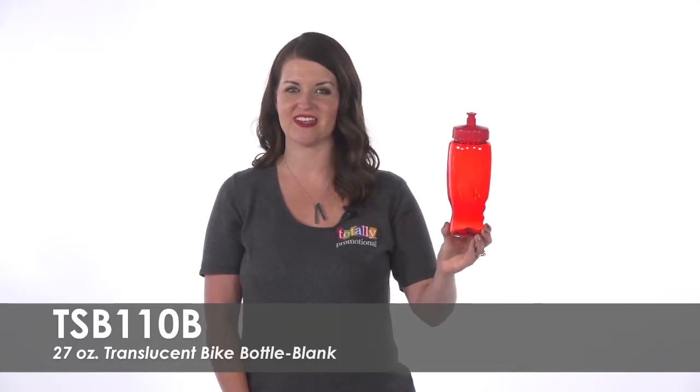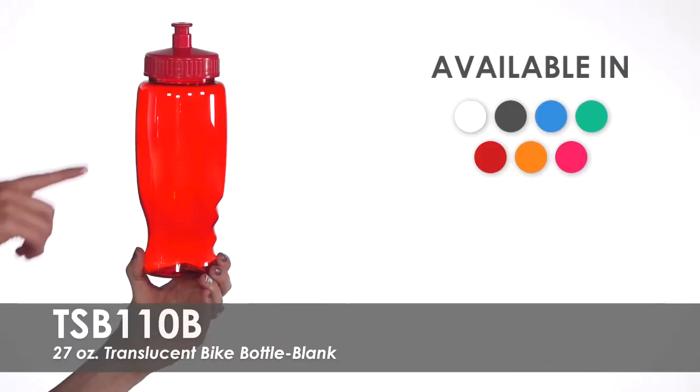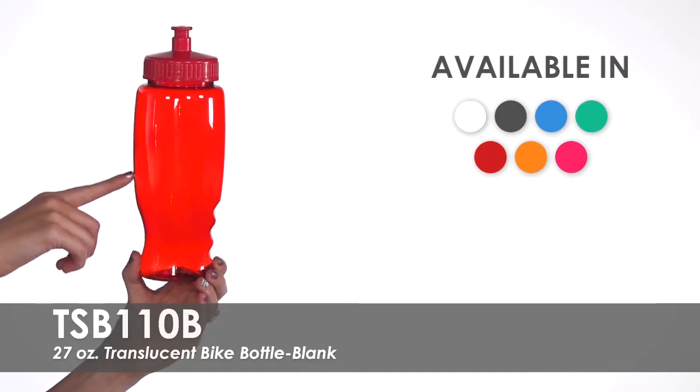Hi, welcome to Totally Promotional. This video highlights our blank 27-ounce translucent bike bottle. We offer over seven translucent bottle colors to match your brand's theme.